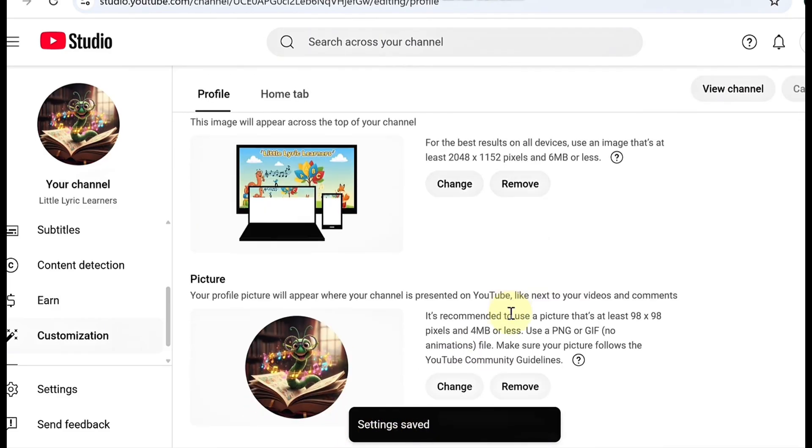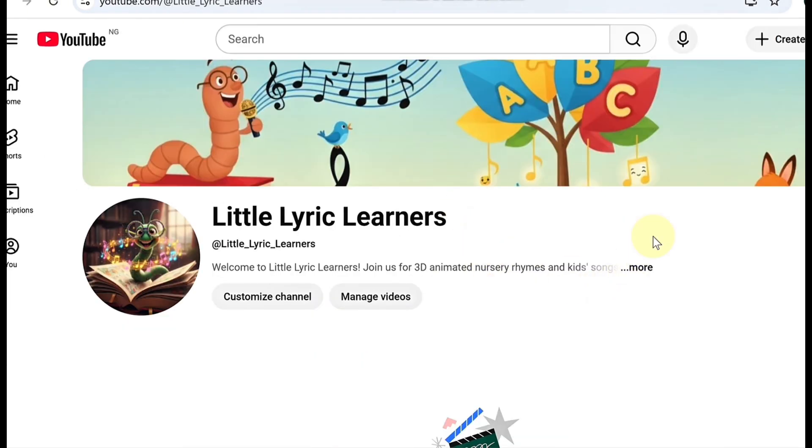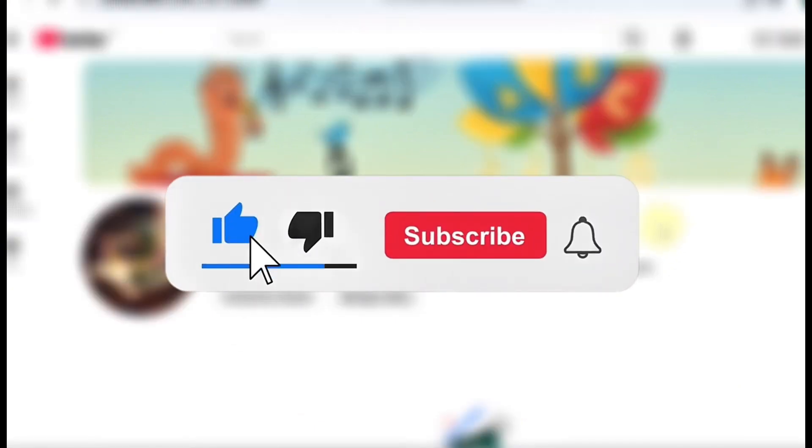Your channel is now fully optimized and ready to grow. Before we jump into making your kids' videos, do me a quick favor — like this video, subscribe, and turn on the bell so you don't miss the next steps.